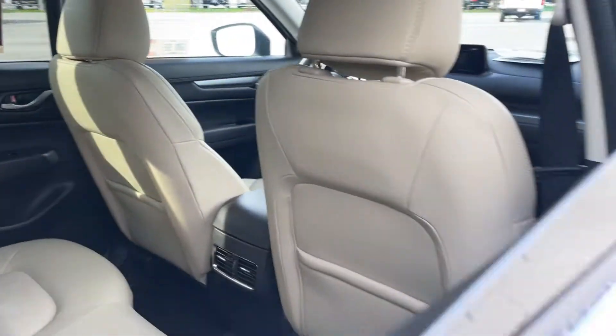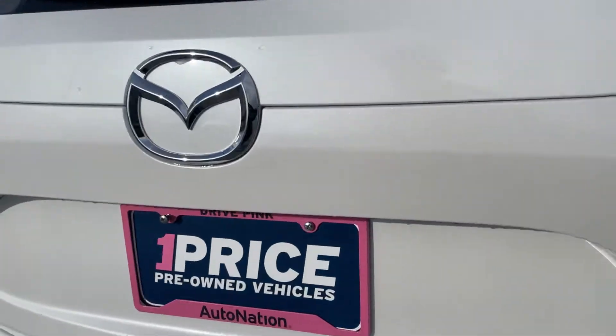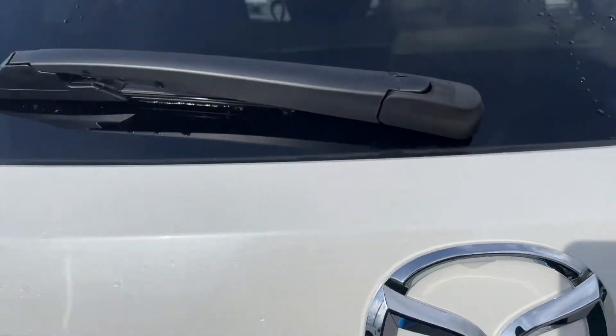There's a look at the rear seat, aluminum wheels, backup camera, and power tailgate.